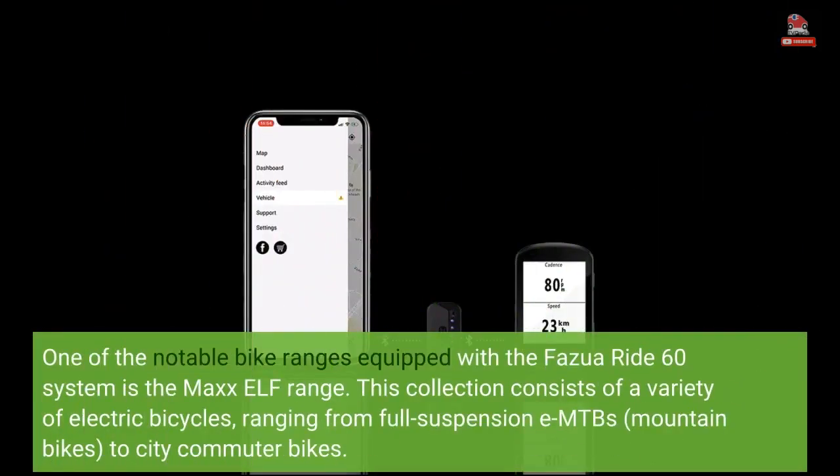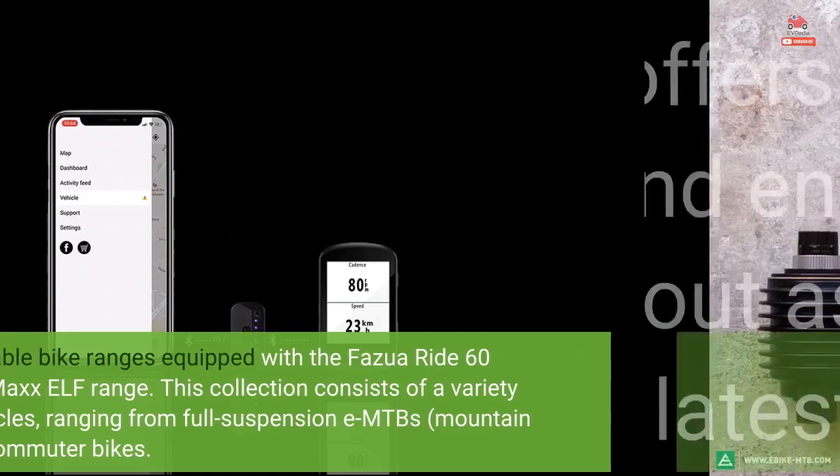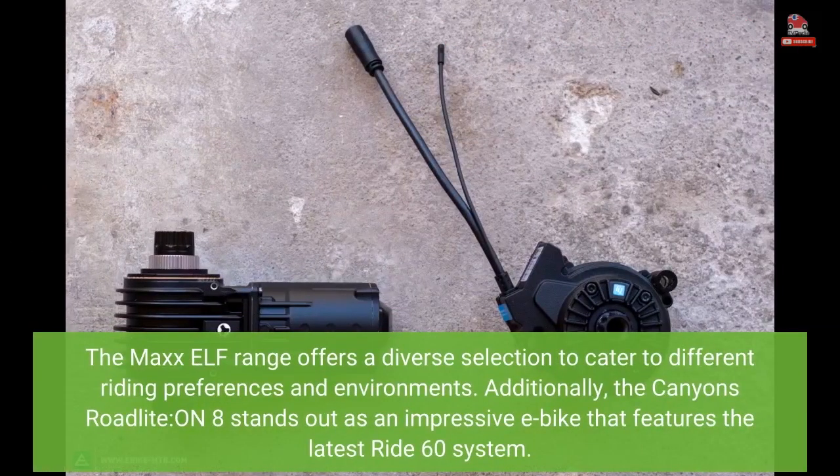One of the notable bike ranges equipped with the Fasua Ride 60 system is the MAX ELF range. This collection consists of a variety of electric bicycles, ranging from full-suspension EMTBs and mountain bikes to city commuter bikes. The MAX ELF range offers a diverse selection to cater to different riding preferences and environments.